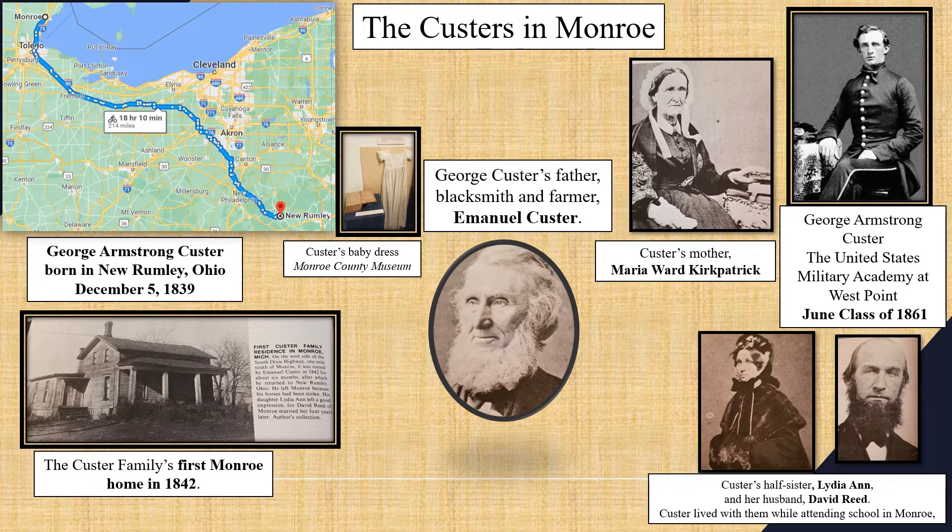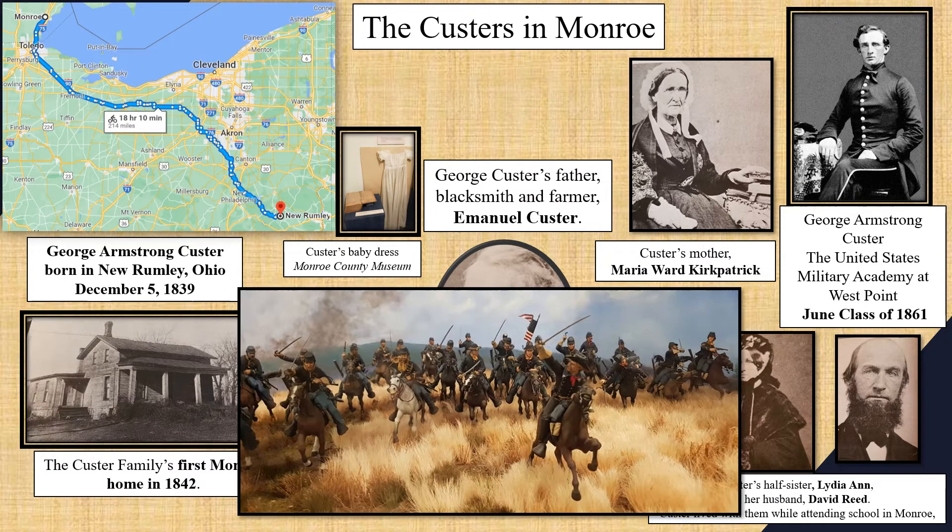Custer went to West Point and graduated with the class of 1861, just in time to fight with the Union Army in the Civil War. But George Armstrong Custer would make his biggest mark leading the Michigan Brigade.